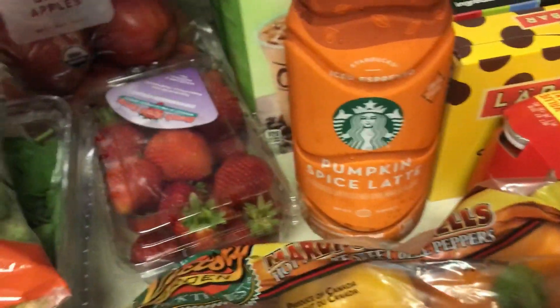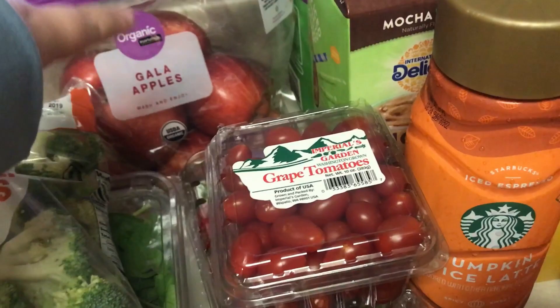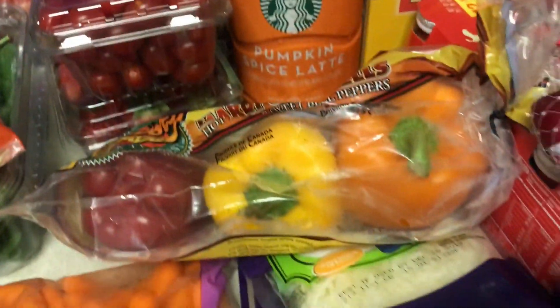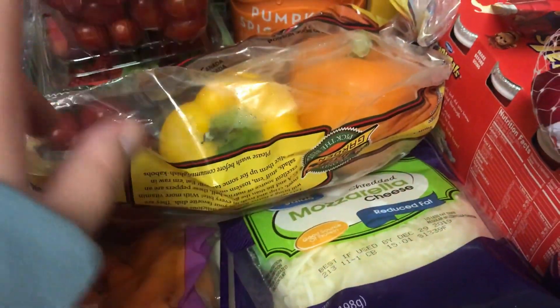I got some grape tomatoes and strawberries, some gala apples. I was going to get pears again, but I decided to get apples because we haven't gotten them in a while. I got a three-pack of bell peppers — Emma likes these sliced up with her lunches or dinners.